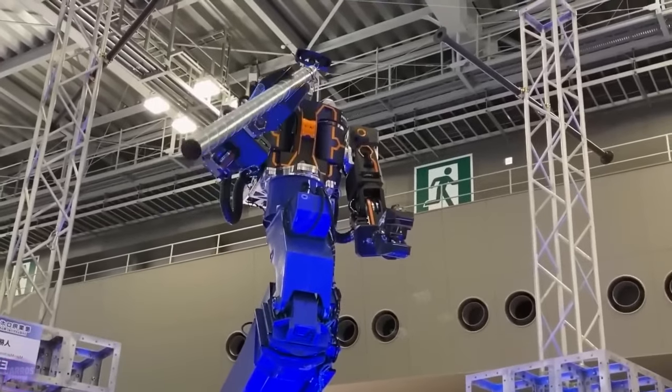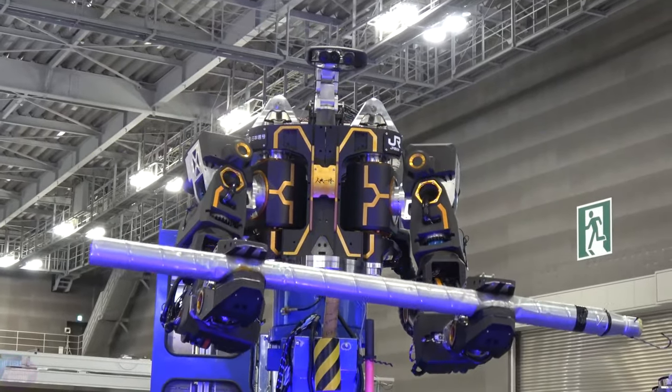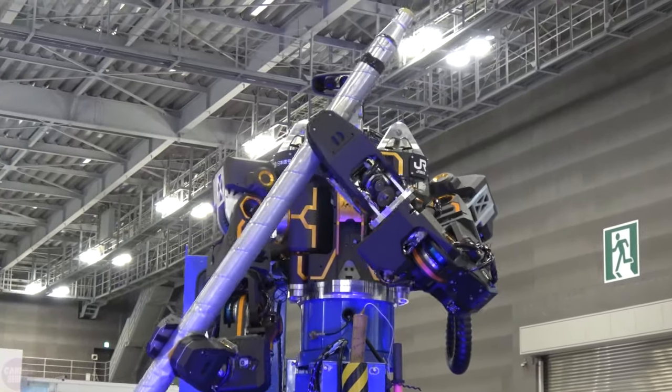It can lift and move heavy loads such as steel pipes, plates, or wires, and perform its tasks as effectively as a human because it is controlled by a human.